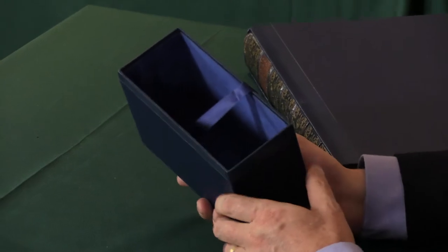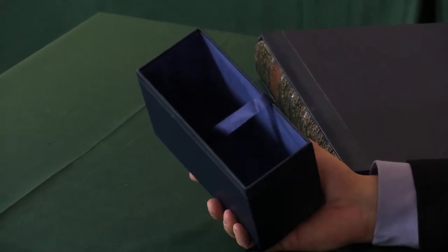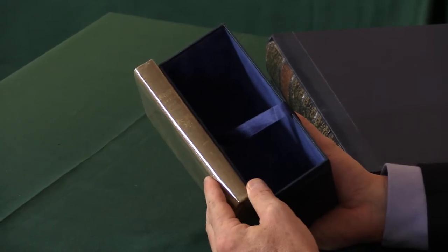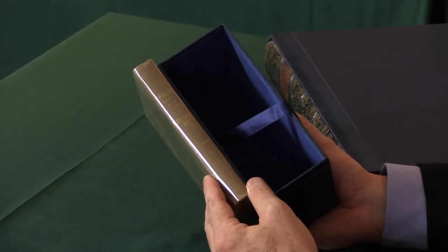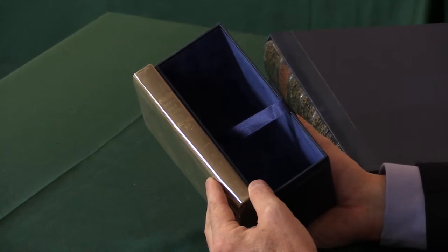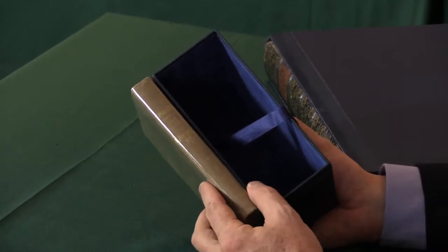The nice thing about a slip case like this is that it allows the spine of the book to show, so you can see your original spine. It's not hiding the book away in the same way as a solander case or clamshell case might do, but it offers a degree of the same protection.